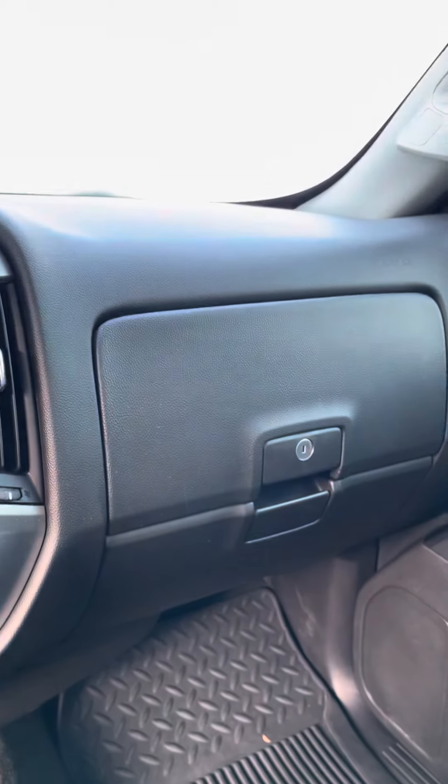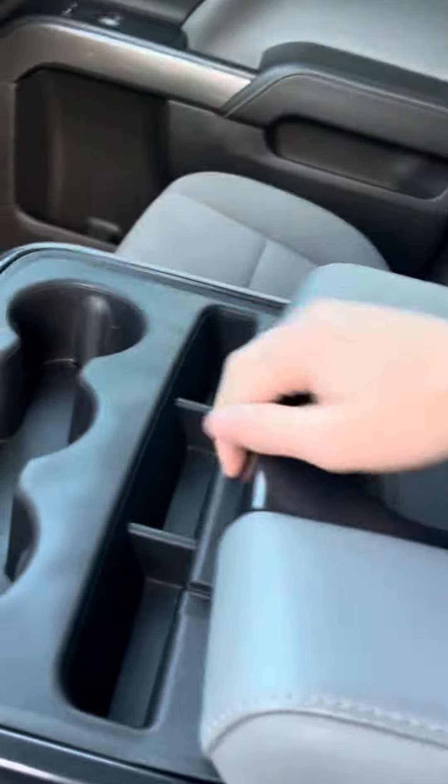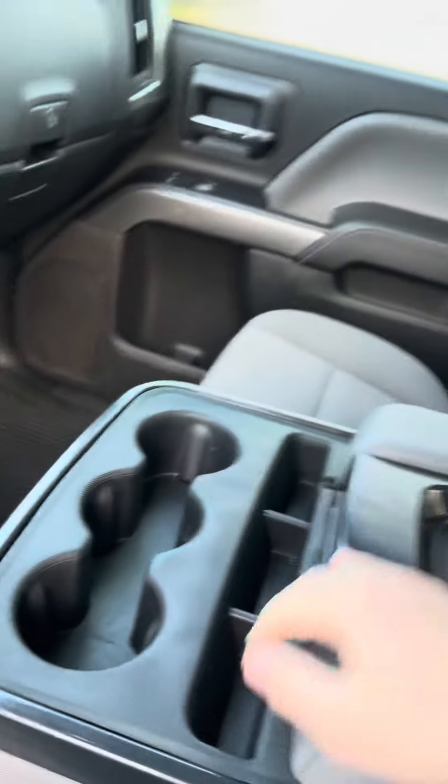Alright, and then you also do have two glove boxes and nice cloth seating. You also do have the bench seat where you can have someone else in the front seat as well. Nice glove compartment and three cup holders.